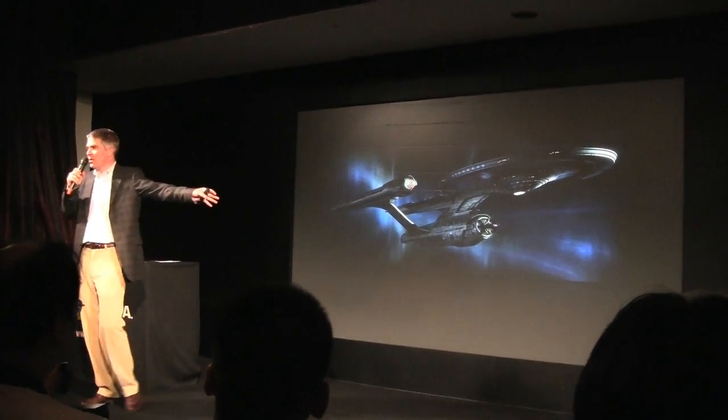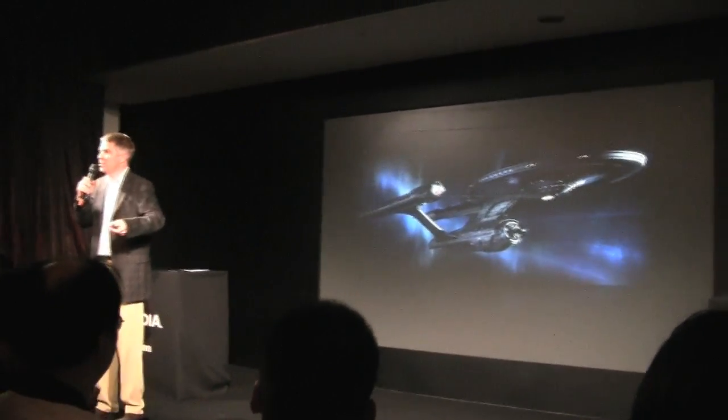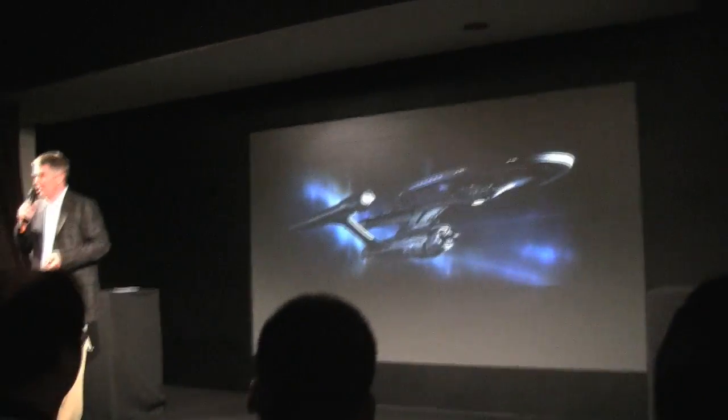So let's go and see what we can do with a Tegra-based platform, which has a GPU integrated, on HD video.